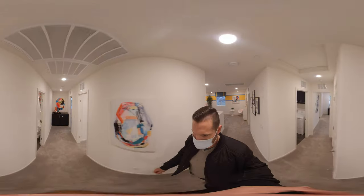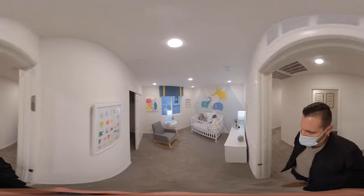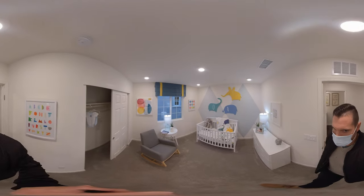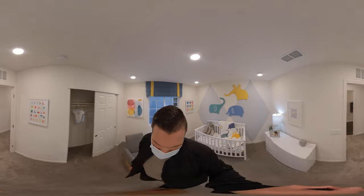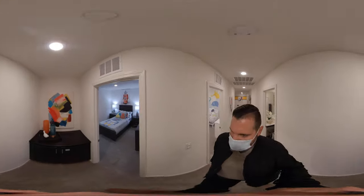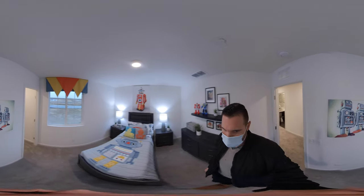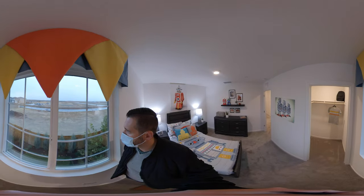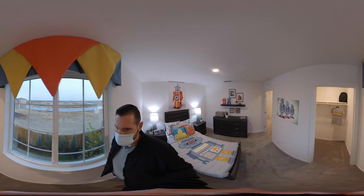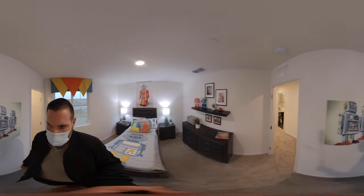I'll save the master bedroom for last. We have a long hallway with two bedrooms. Bedroom number one here, and then bedroom number two. This is the very back of the house — you can see they're building quite a bit out here right now. This is deep in West Roseville. This bedroom has a walk-in closet.